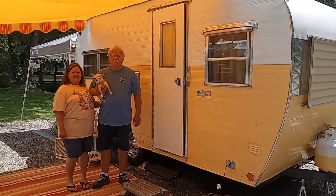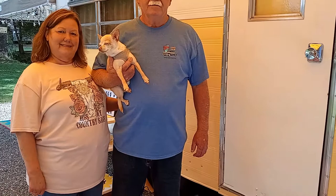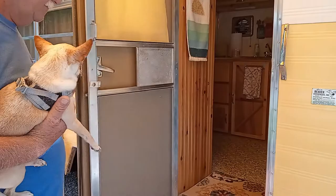Today I'm going to show you this cute little yellow camper with a nice awning that they just finished remodeling. Tell me your names — and the dog is Buddy. What year is the camper? And David just finished remodeling it. What's the length and the weight? The length is 16 foot; I don't know the weight.